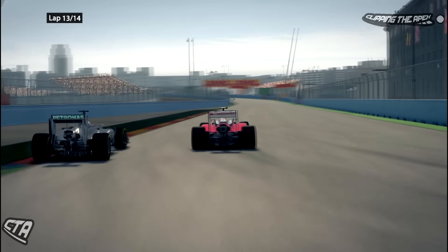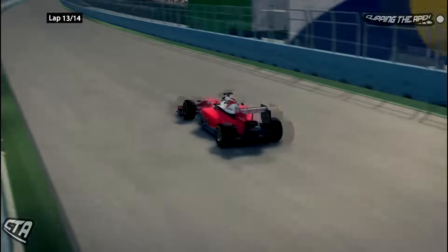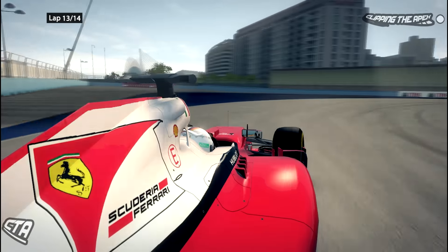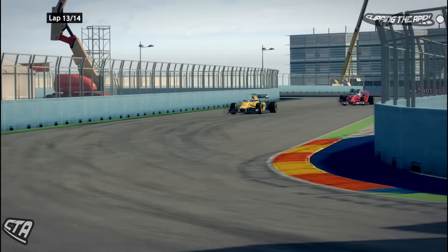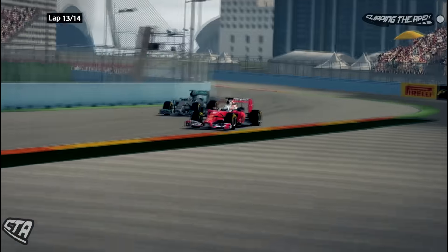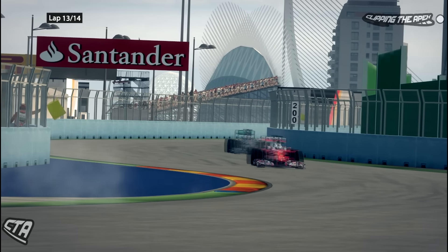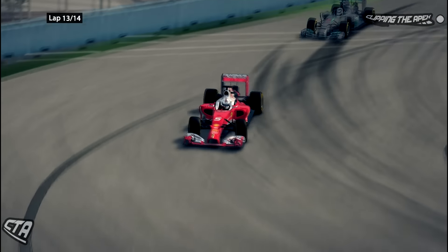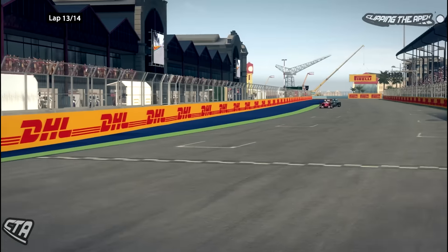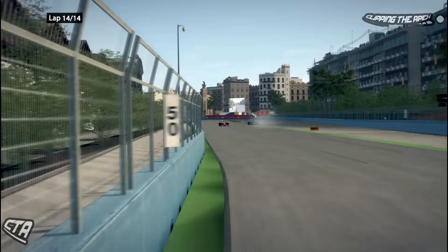Vettel now goes up the inside of Lewis Hamilton and takes the lead of the race with about one and a half laps to go. Hamilton will have to respond. Yellow flags are out — there's a Renault going very slowly, that's Jolyon Palmer who may have made contact with a car ahead. Hamilton almost has a similar incident to what Rosberg had with us, but with luck Vettel actually goes wide as well. Vettel is making mistakes left, right and center — not sure what the problem is with the Ferrari or the Mercedes, but it's a cracking battle that's gone on for most of the race.